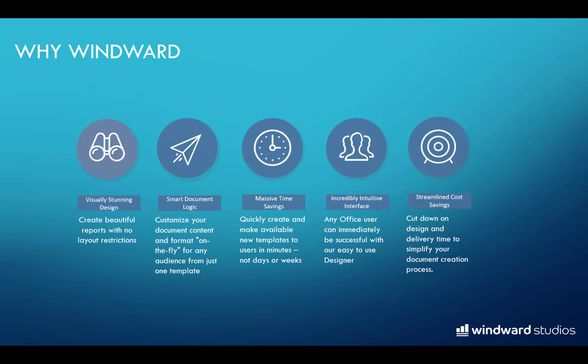So why WinWord? Our platform provides all the capabilities and tools to create incredibly beautiful layouts and eye-catching designs. You can build smart documents that produce different outputs based on the data they consume by building your business rules right inside the template. With WinWord, you can design templates quickly, often in minutes, and don't have to be a programmer to do it.